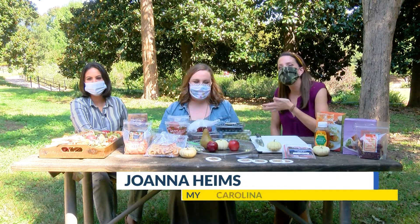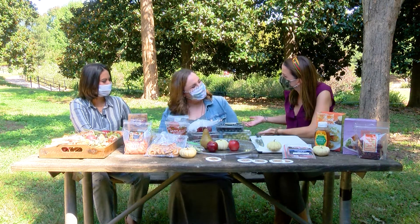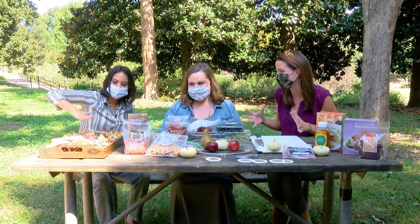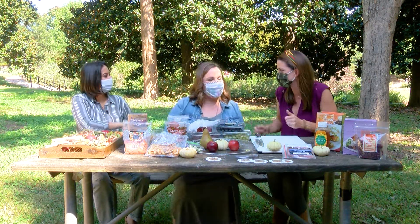We are out at Poland Park today with Courtney Bowman. She's the owner of Raleigh Cheesy. Thank you so much for being out here with us today. You're so welcome. We are so excited about this because you are going to show us how to make a cheese board. So tell me, how did you fall in love with cheese boards?